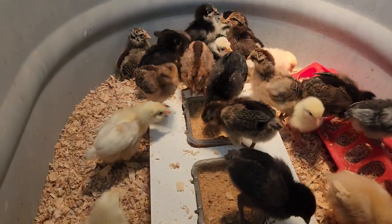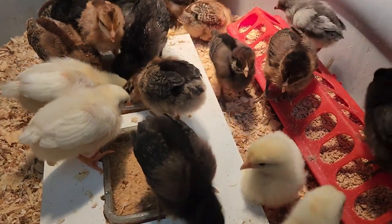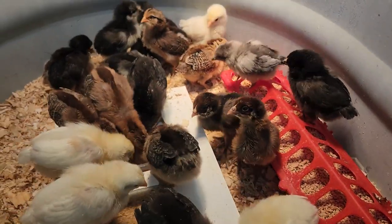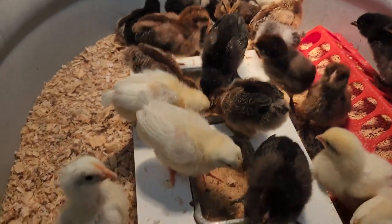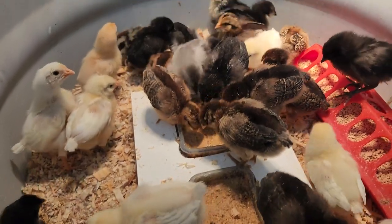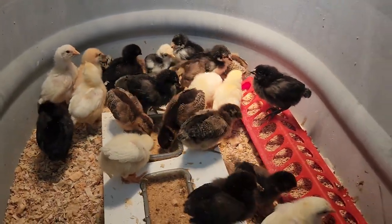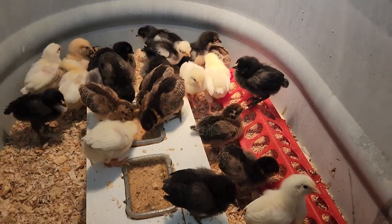But look — 10 days old, look at the feathers on these things. I never imagined chickens growing so fast. Their tail feathers are coming in really well. They're all doing fantastic — I still have all 26 and I have not lost one.